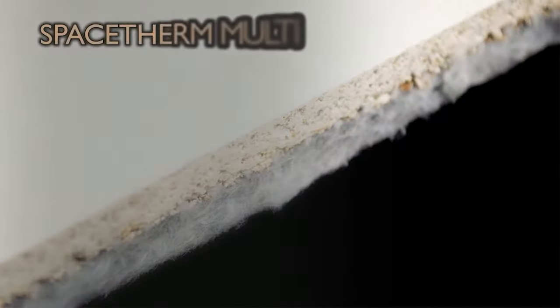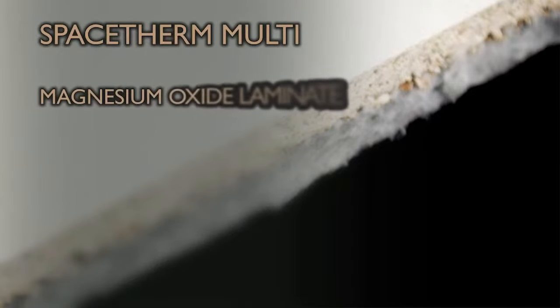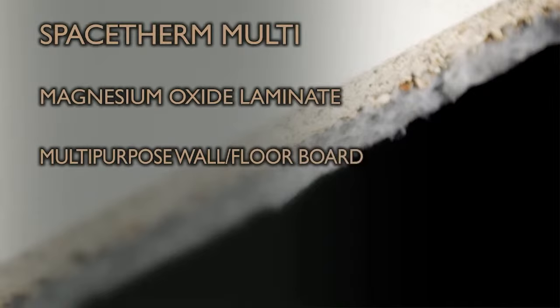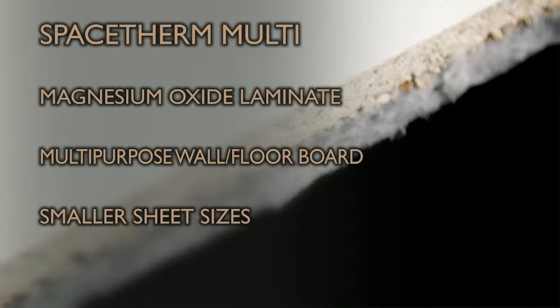SpaceTherm Multi replaces the plasterboard with a 6mm magnesium oxide facing board, providing a dual-purpose board suitable for wall and floor applications. Boards are available in 1200×2400 or 1200×600 panel sizes for easier site handling on projects with restricted access such as loft conversions. The inherent moisture permeability of both the SpaceTherm Aerogel and the magnesium oxide facings makes it a good option for floors where the presence or condition of damp proofing may be unknown. There is a limit to usable thickness for flooring applications, and our technical team can advise on alternative solutions.